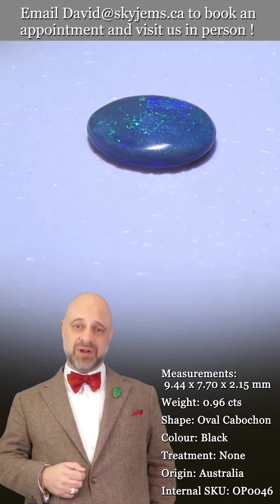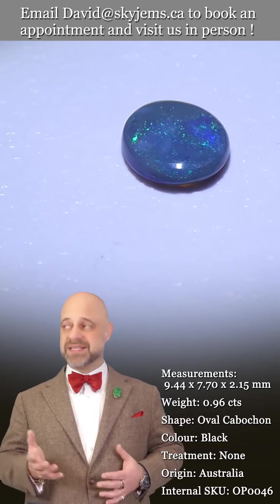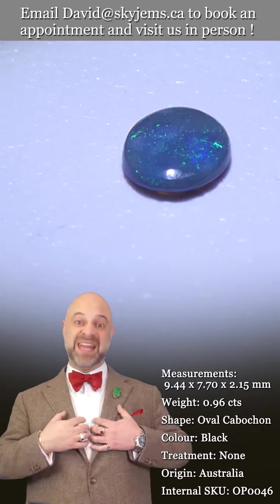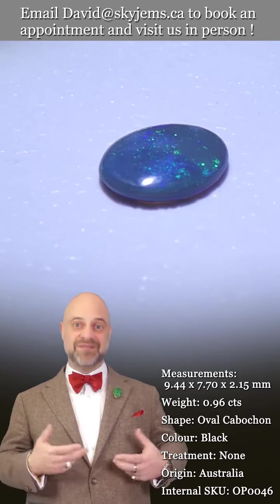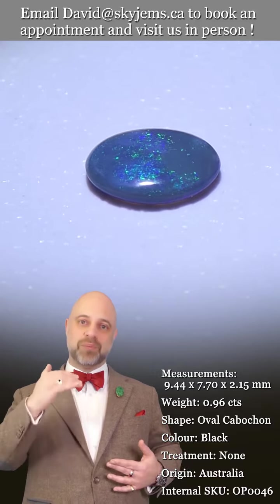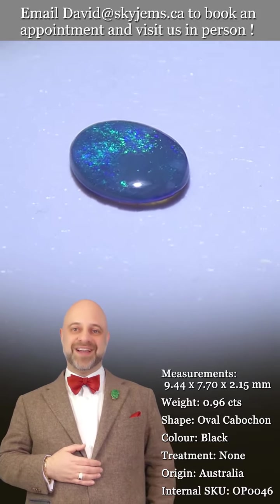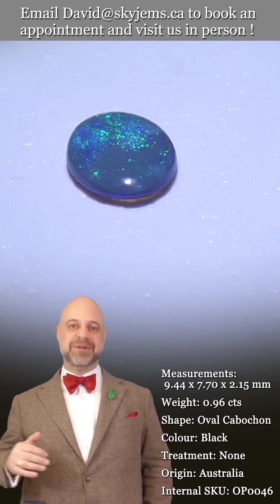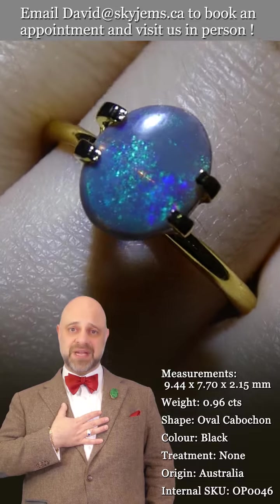A big thank you to all of our clients — past, present, and future. Getting to own beautiful gems like this gorgeous Australian opal is a privilege. I love Australian opals. Pretty much anybody in the jewelry business loves opals — opal and tourmaline are often what people tell you are their favorites, after emerald, ruby, sapphire, and diamond. It's a magnificent stone.